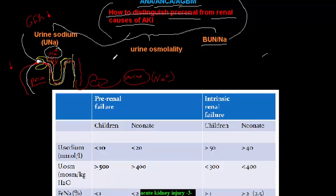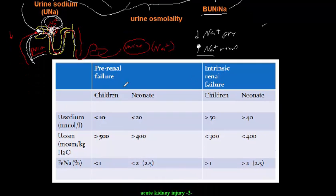In renal AKI, tubular damage impairs sodium reabsorption. Sodium that is filtered by the glomerulus is not reabsorbed, so it accumulates in the urine — resulting in higher urine sodium compared to pre-renal AKI, where reabsorption is intact and urine sodium is lower.